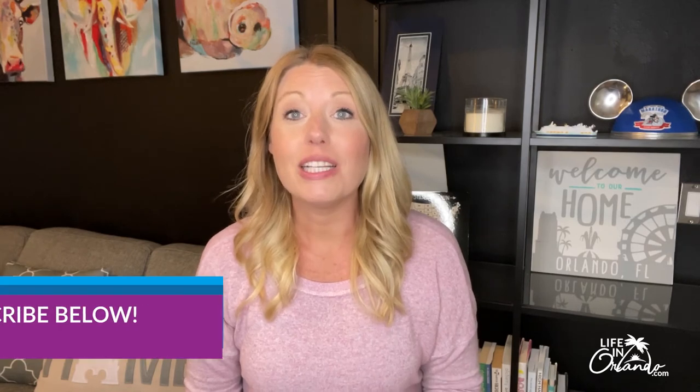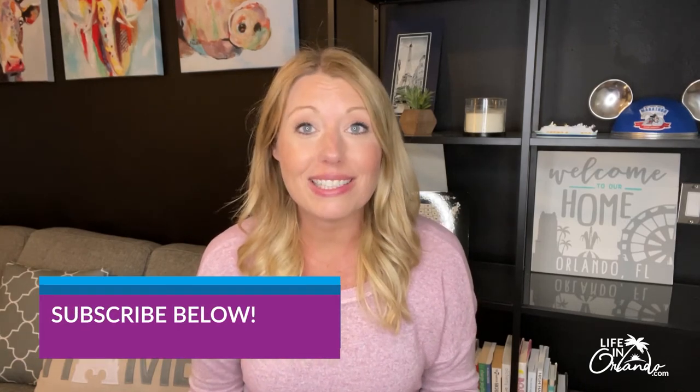I hope that this room tour was helpful for your planning of your next Disney World vacation. Don't forget to subscribe to the channel — it would really mean a lot. Also, check out the Life in Orlando podcast where Ron and I are taking you through all kinds of great things to do and information around Orlando, the theme parks, and the Florida beaches. Thanks so much everyone, and I hope that you have a great day.